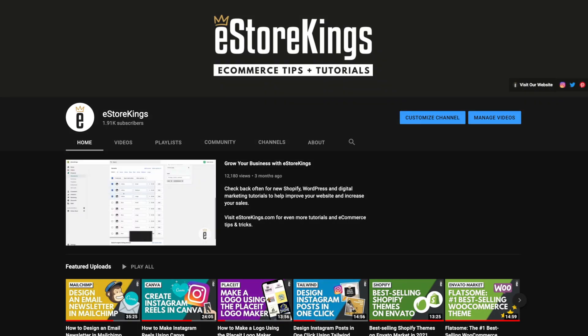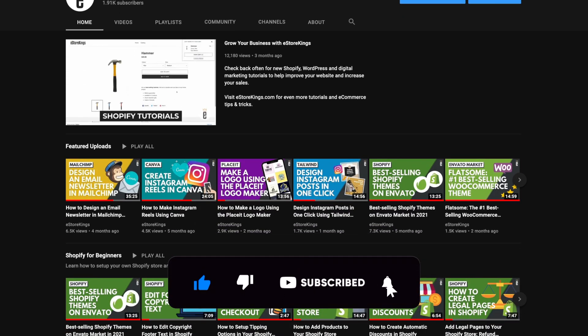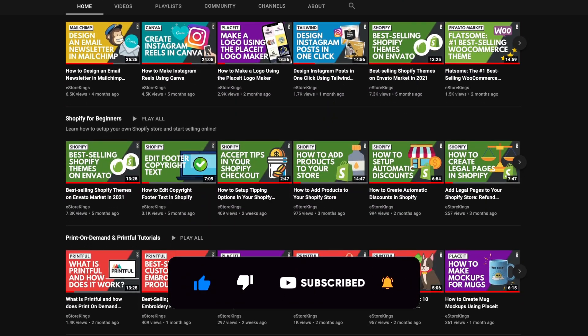And that is it for our list. Be sure to subscribe to the eStorkings YouTube channel for Shopify theme reviews as well as Shopify tips, tricks, and tutorials. Bye!